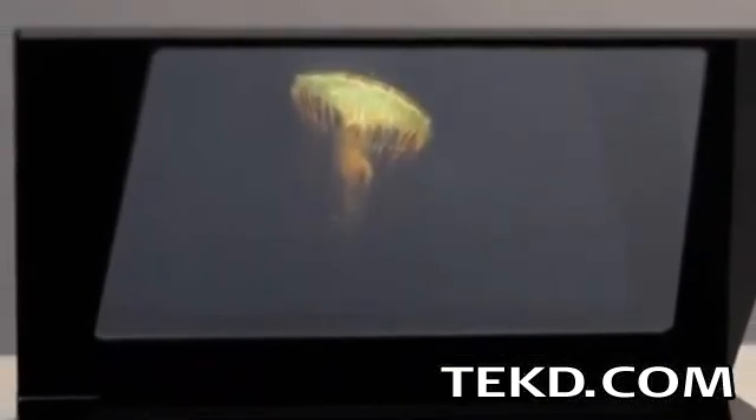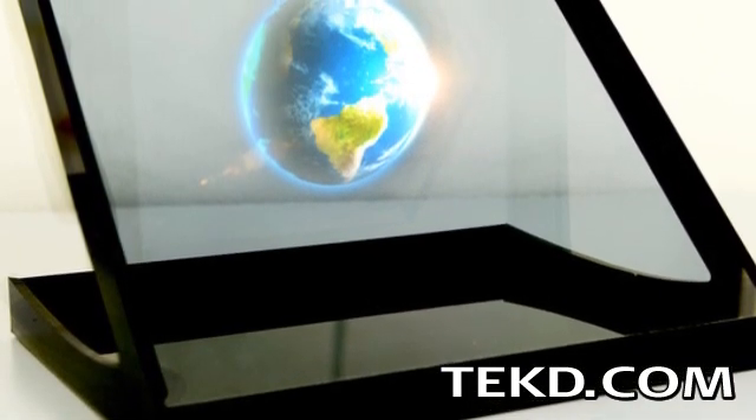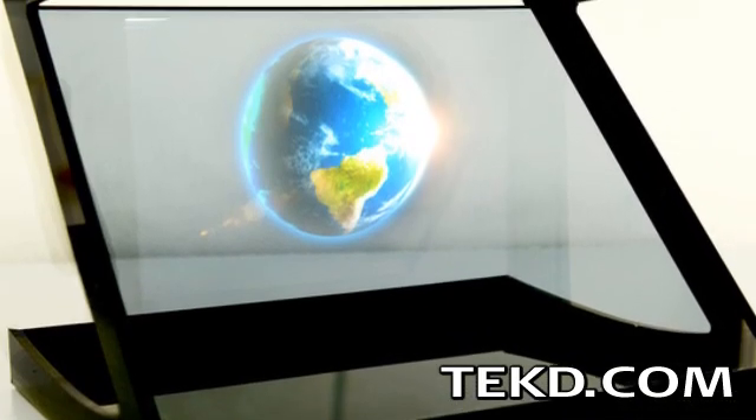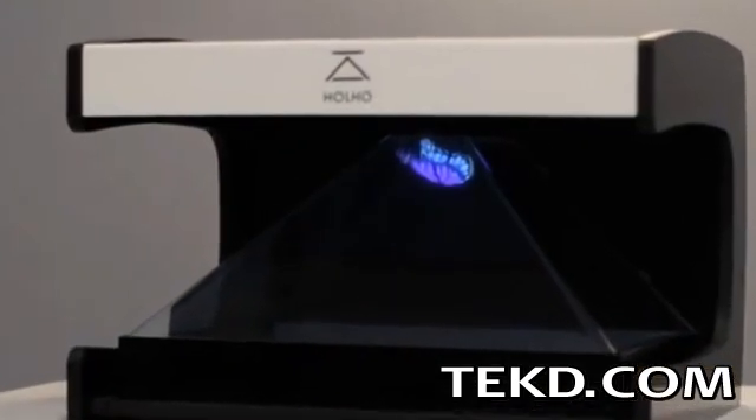The Naked model, designed for tablets, also doubles as a case and projects the image on an oblique surface. The Z model works much like the Naked model and can be portable, but is designed mostly as a picture frame with a white LED light illuminating the image.